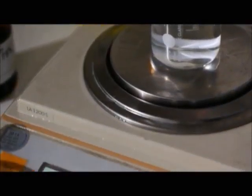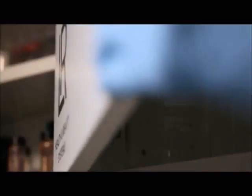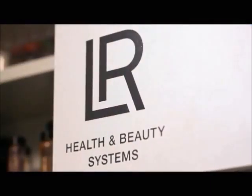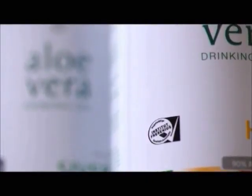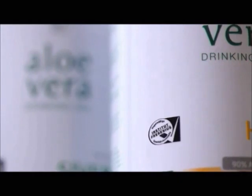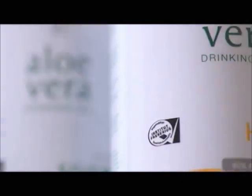This approach is extremely successful, proven by the fact that not a single pathogen has been detected in our Aloe Vera drinks since I joined LR. LR has also commissioned an independent institution with comprehensive control of its drinking gels — SGS Institute Fresenius — which provides the most stringent quality controls on the market.